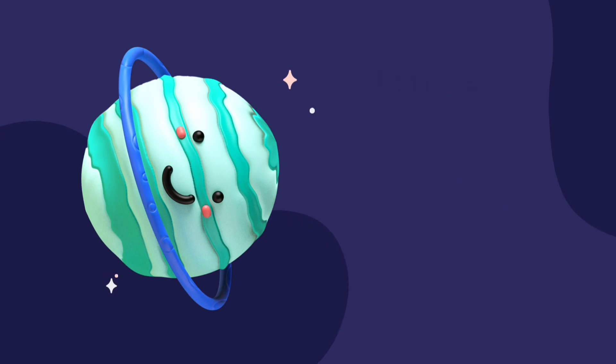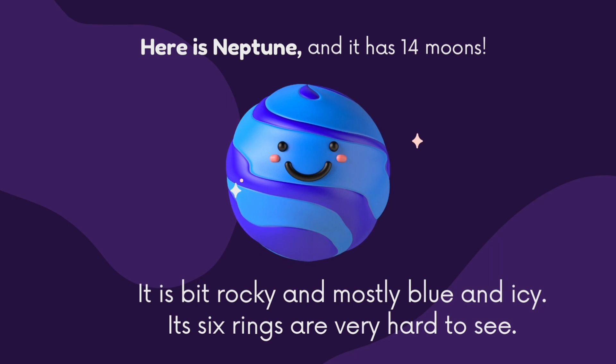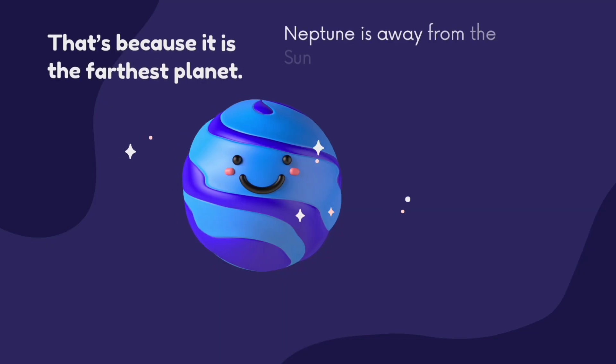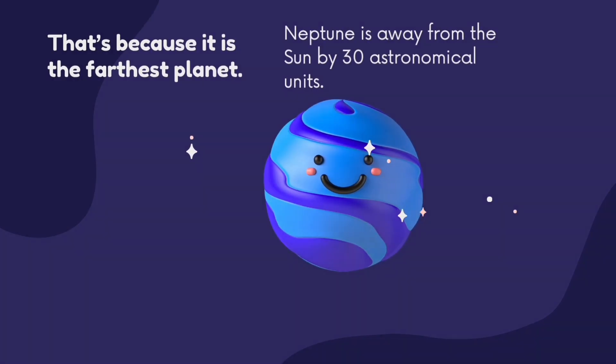Finally, here is Neptune. It has 14 moons. It is a bit rocky and mostly blue and icy. Its six rings are very hard to see. That's because it is the farthest planet — Neptune is away from the Sun by 30 Astronomical Units.